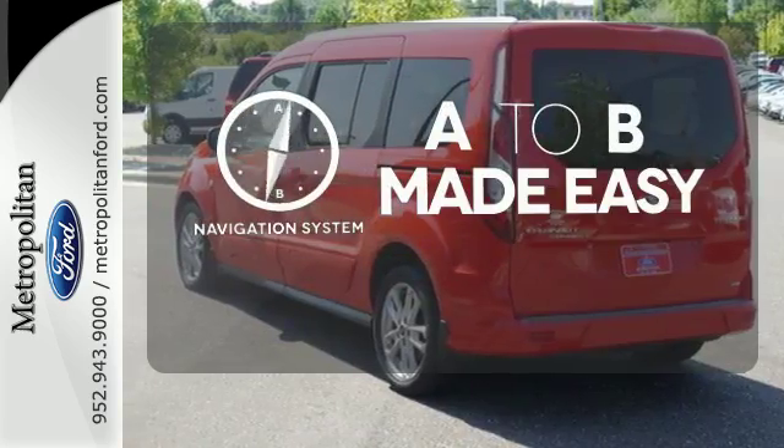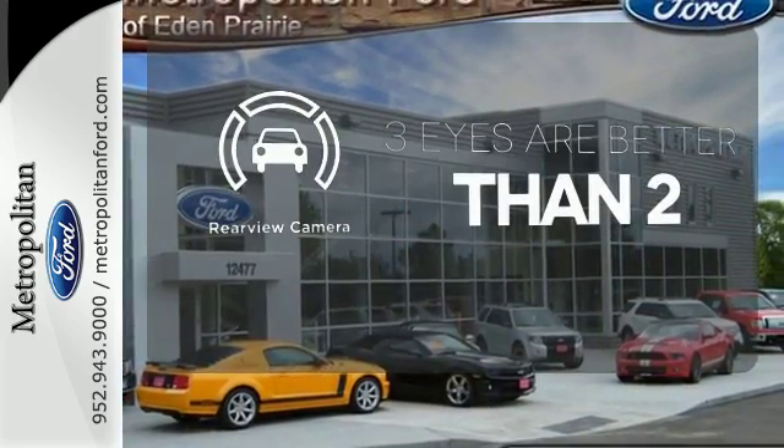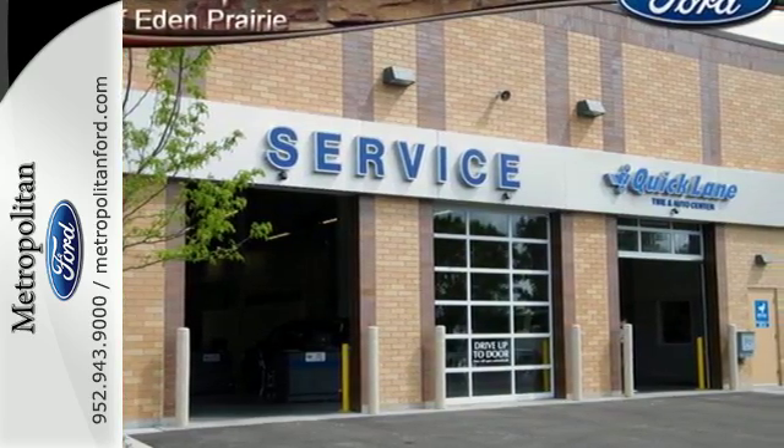Never feel lost again with the navigation system. The backup camera gives you a clear picture of what's behind you. This versatile Transit Connect is ready to go to work for you today.